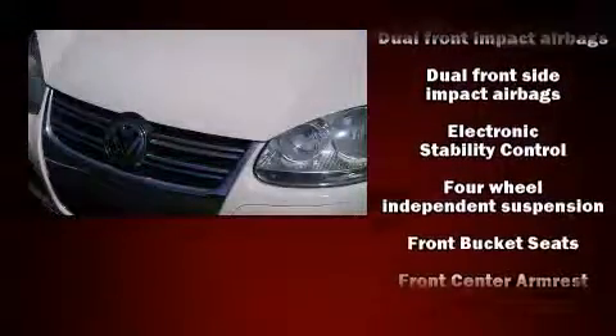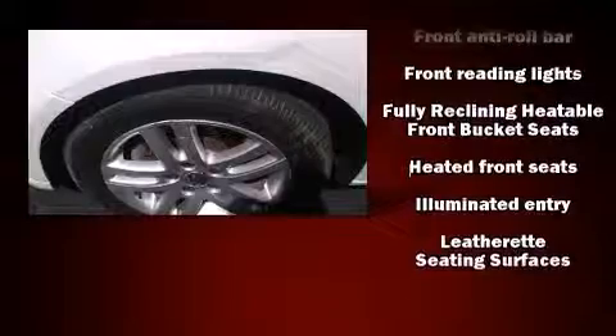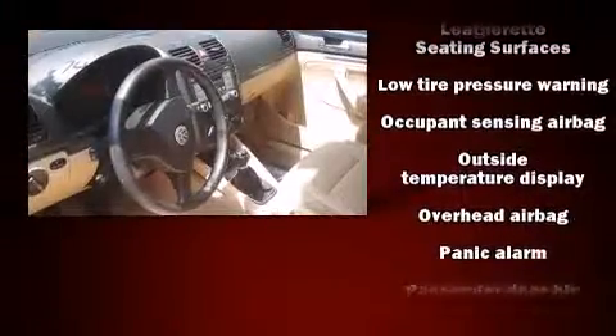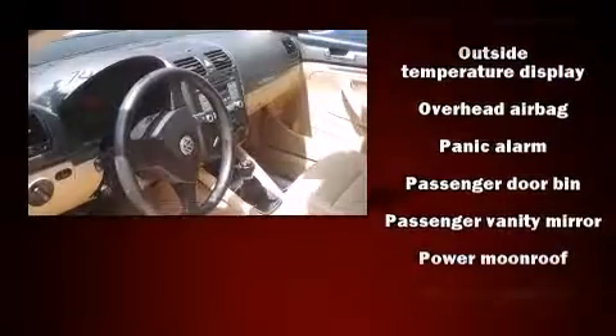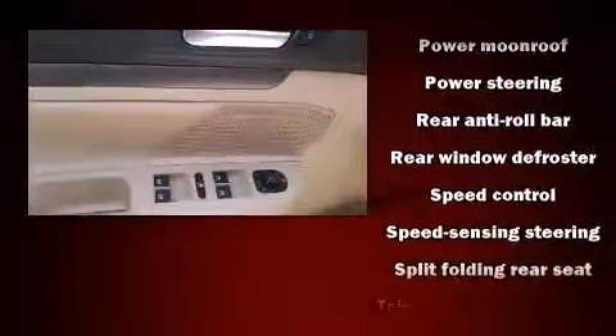Volkswagen also prioritized safety and security with features such as front-side impact airbags, traction control, ignition disabling, and four-wheel disc brakes with ABS. With electronic stability control supplementing mechanical systems, you'll maintain precise command of the roadway.